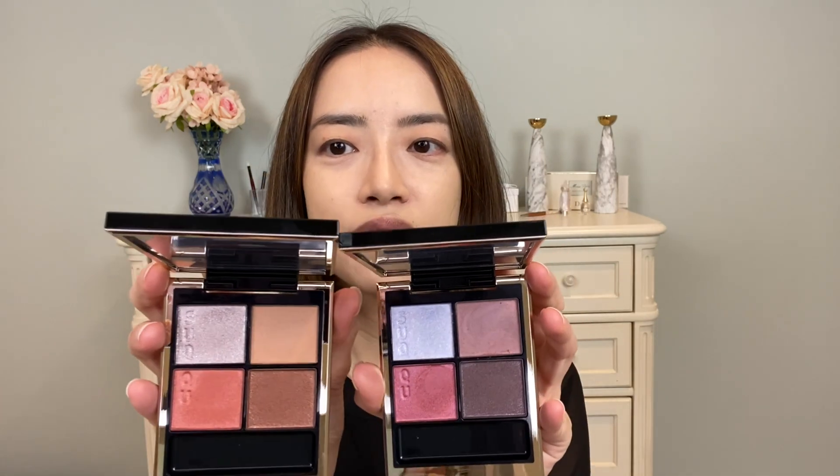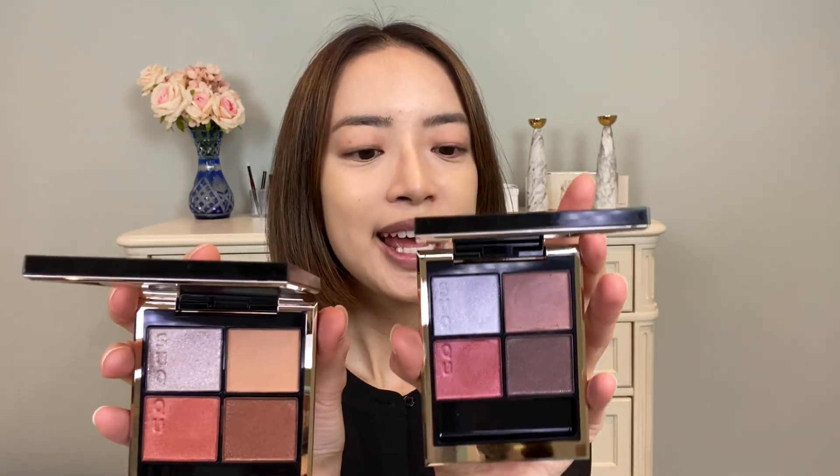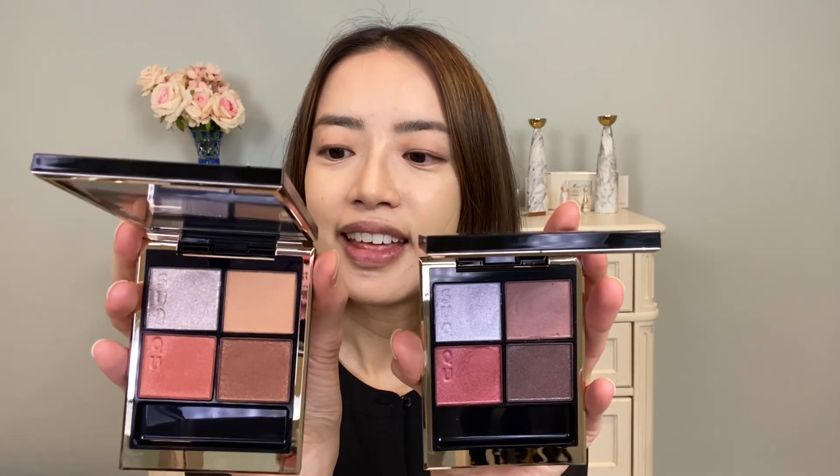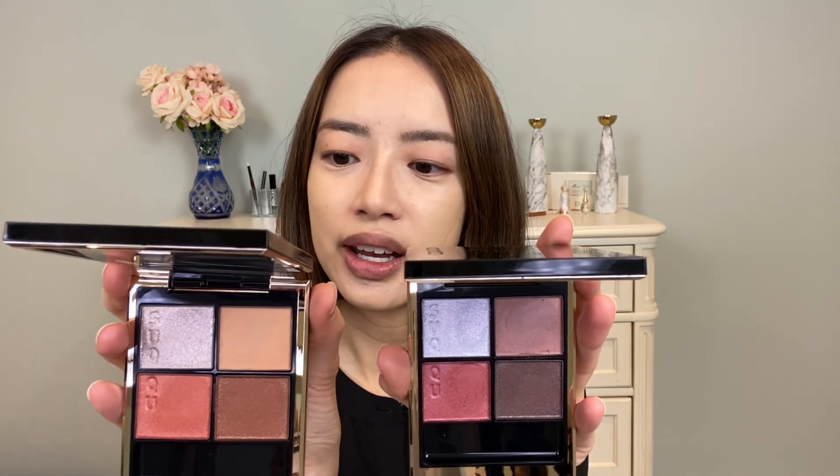So let's take a look at the eyeshadows first. We have the two quads side by side. This is 105 Yoiseki Soda, and then this is 104 Tasogare Zome. For the Comfort Lip Fluid Glow, I have 105 Encore, which is described as a shimmer beige. Then in the Comfort Lip Fluid Fog, I have 107 Shizumi Kage, which is described as a chic mauve.